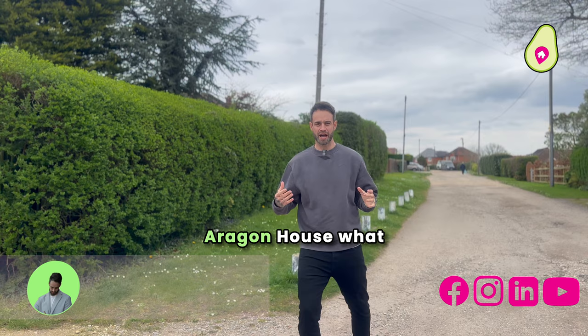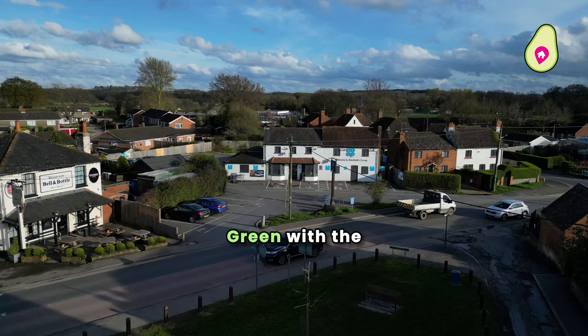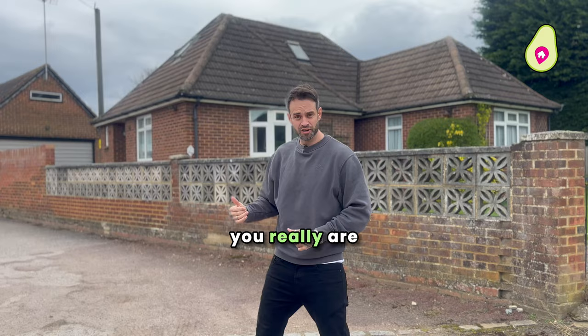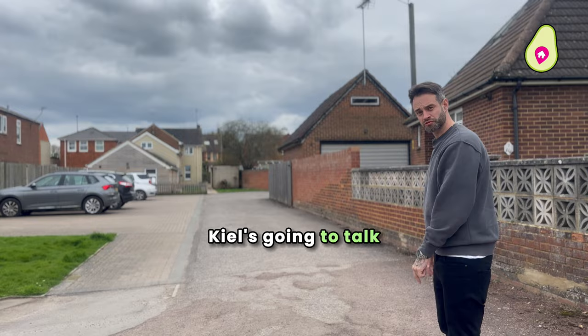Aragon House — what a fantastic location in Shinfield. We're exactly off the bottom of Oatlands Road, tucked behind the local shops, meaning you've got really easy access to School Green with your Co-op, your local pubs nearby and lovely walks through green space. You really are so well hidden here whilst being so well connected. Considering how well we know the area, I didn't actually know this little spot existed, and that's how special it is.